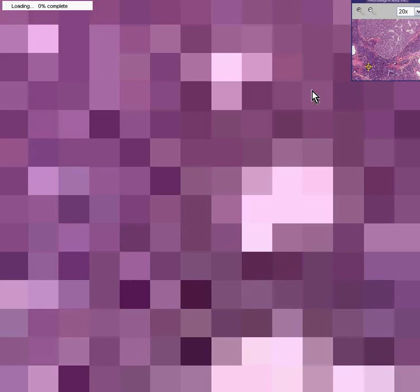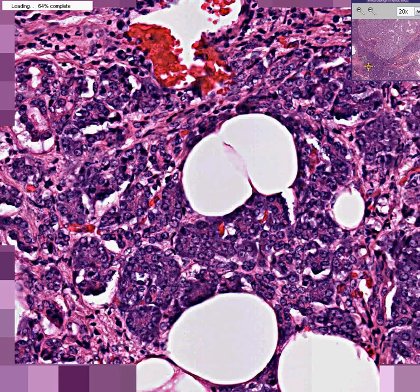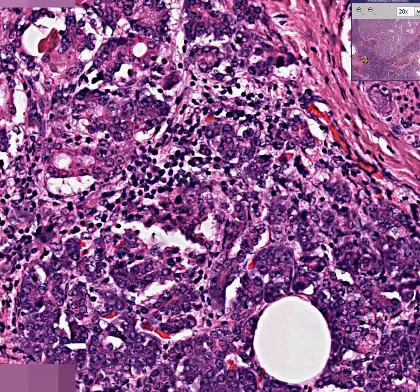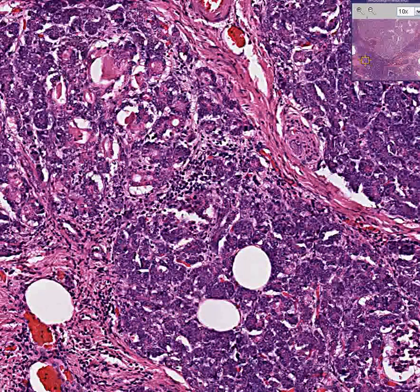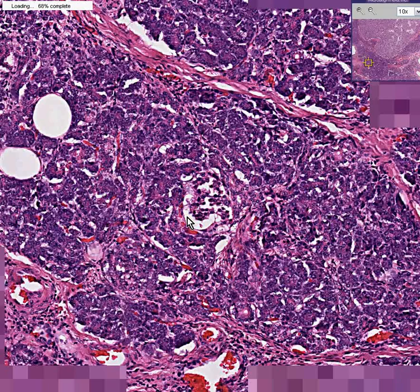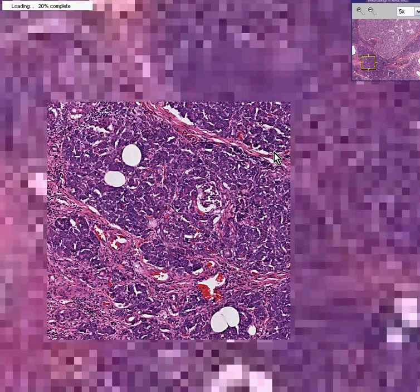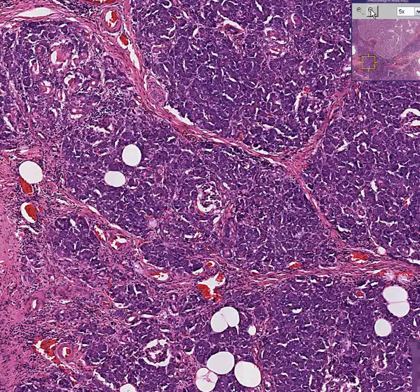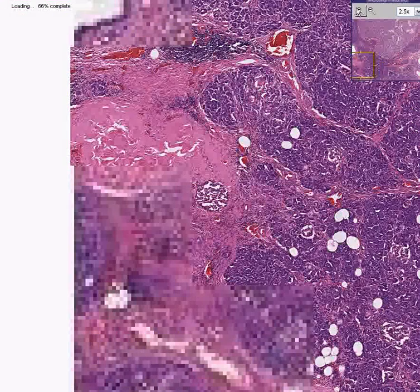Let's go to another islet. Here's another part of an islet over here — it's a small part. I'd like to get one that's a little bit bigger. I thought I saw a nice islet a little further out.